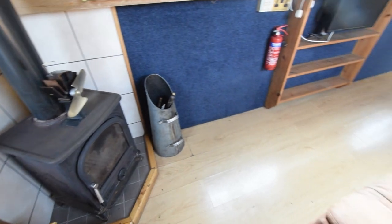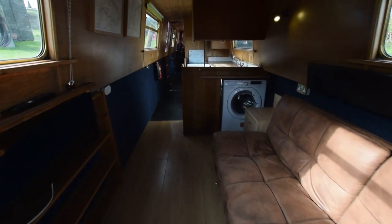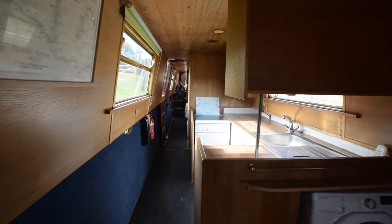Here's the stove with one of those eco fans on the top — they're very good actually, spreads the heat around in the middle of winter, which is coming.